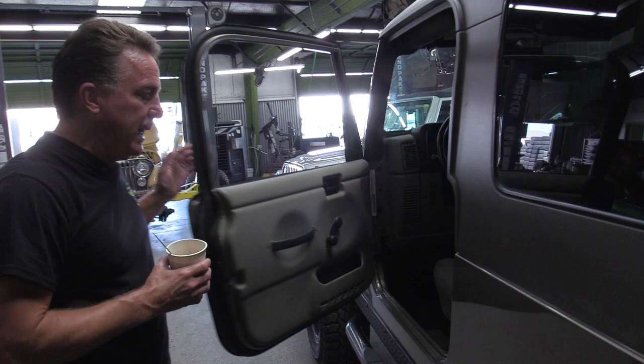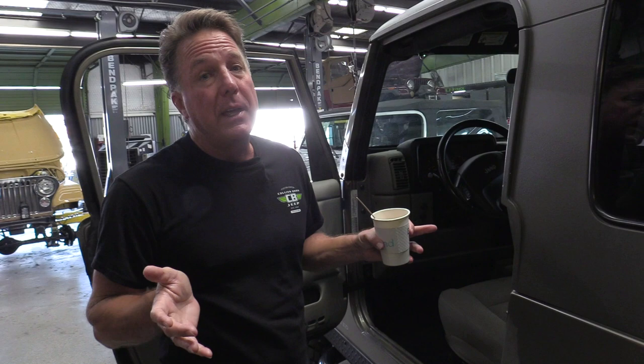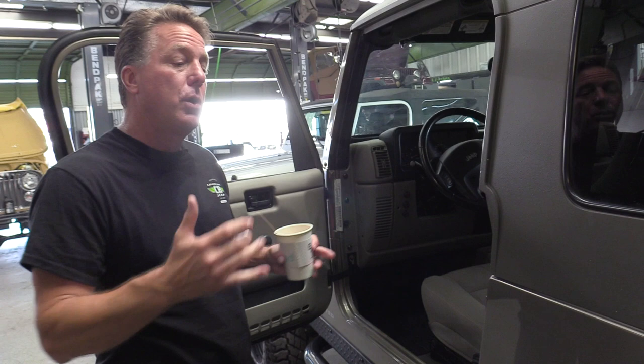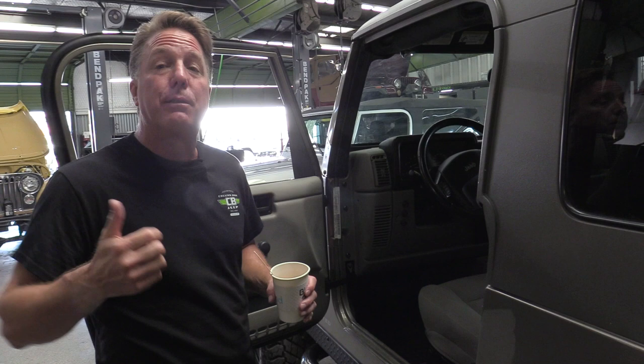When you step up to the Rubicon edition, all LJs have Dana 44s in the back and four-wheel disc brakes — a huge upgrade even for a base Jeep. The base LJ over there has 3.73 gears, but it has a Dana 35 in the front. When you go to the Rubicon, you get 4.10 gears, four-wheel disc brakes, electric lockers front and rear, and the front differential is also a Dana 44.